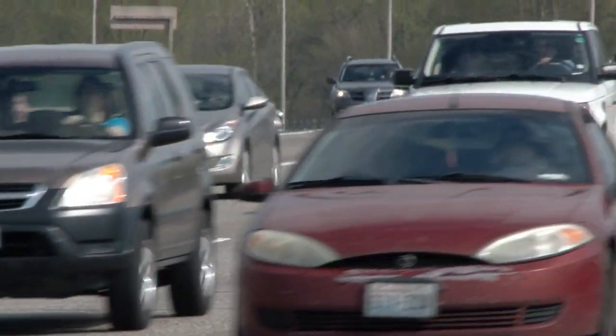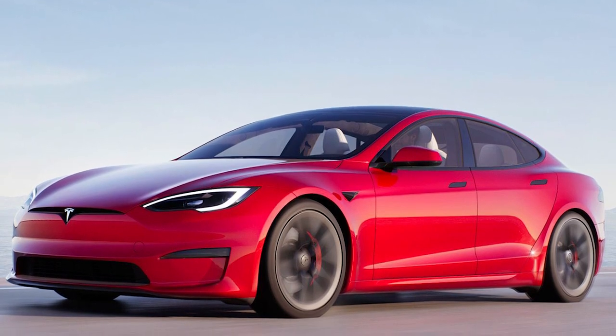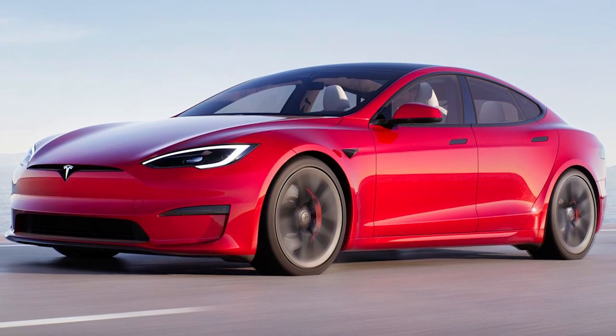Some cars are now so advanced that they can detect and respond to objects and road conditions that are not visible to the driver. For example, the latest Tesla Model S can autonomously brake to avoid a collision or detect and react to pedestrians. This video will look at the 10 most high-tech vehicles on the market today and how they've evolved over the last decade.